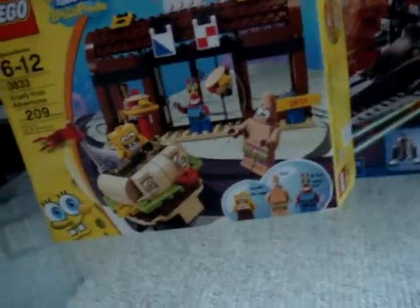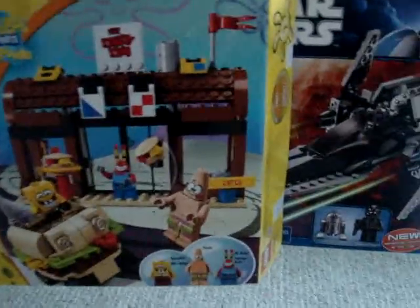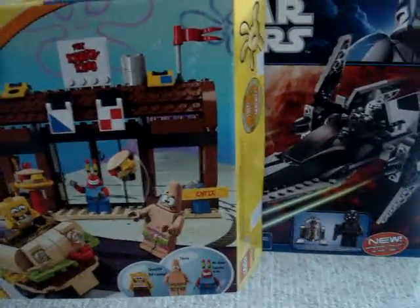Hey guys, this is LEGO Cal, and I'm sorry I haven't made a video in a while, but I finally went to the store and I picked up two sets and some other stuff.